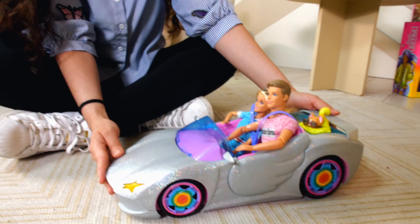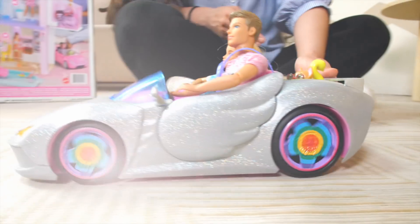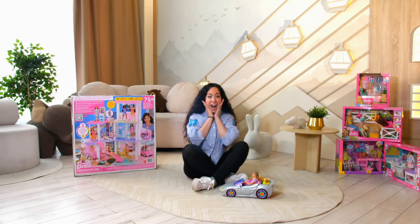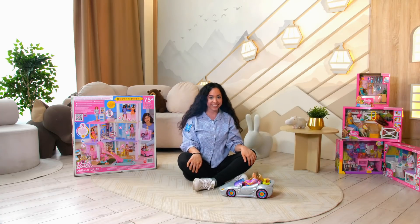Are you ready to have lots of fun? So everybody, let's go! Today is a special magical day! Today we're going to unbox the Barbie Dreamhouse! Are you ready? Let's do this!